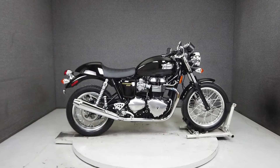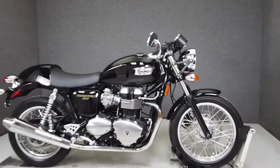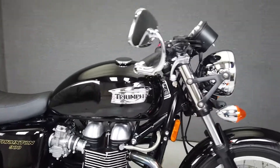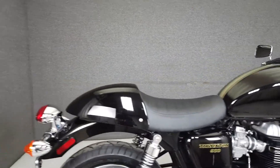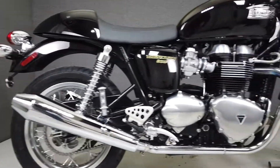Hey everyone, this is Keegan from National Power Sports. This 2009 Triumph Thruxton 900 with 6,426 miles passes New Hampshire State Inspection and runs well. It's been upgraded with Tor mufflers and a K&N air filter.